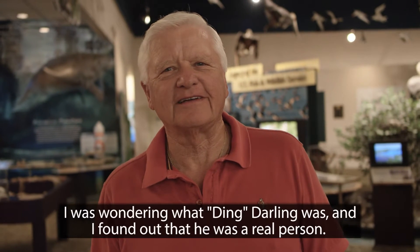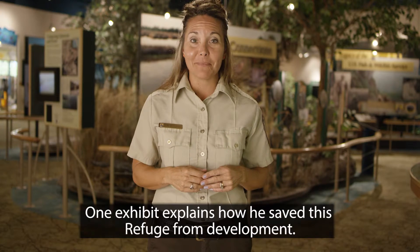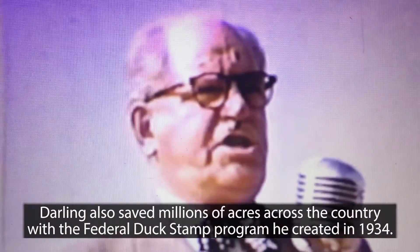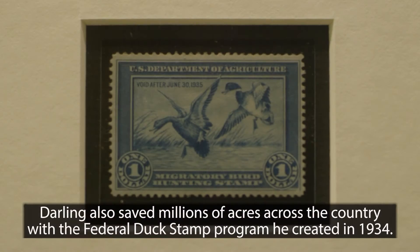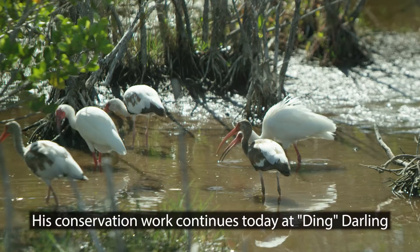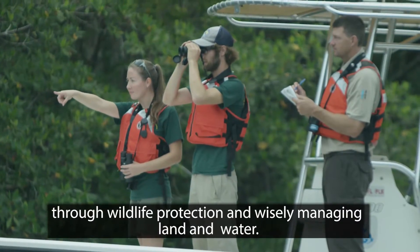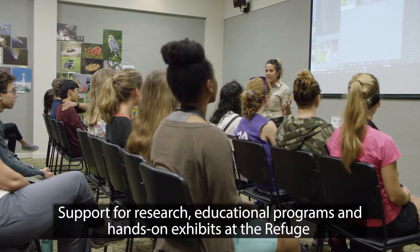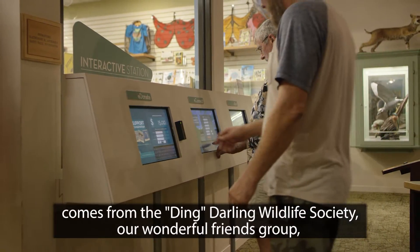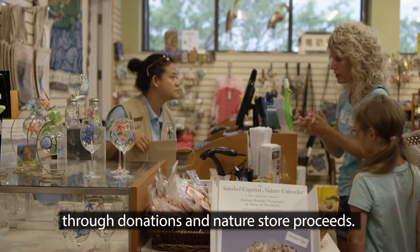I was wondering who Ding Darling was, and I found out he was a real person. One exhibit explains how he saved this refuge from development. Darling also saved millions of acres across the country with the federal duck stamp program he created in 1934. His conservation work continues today at Ding Darling through wildlife protection and wisely managing land and water. Support for research, educational programs, and hands-on exhibits at the refuge comes from the Ding Darling Wildlife Society, our wonderful friends group, through donations and nature store proceeds.